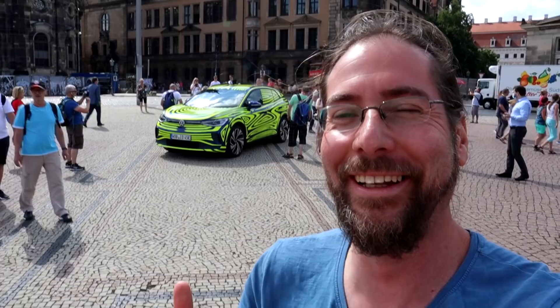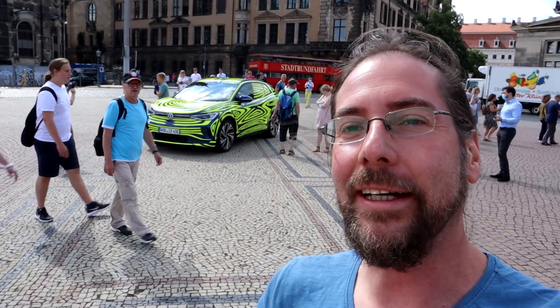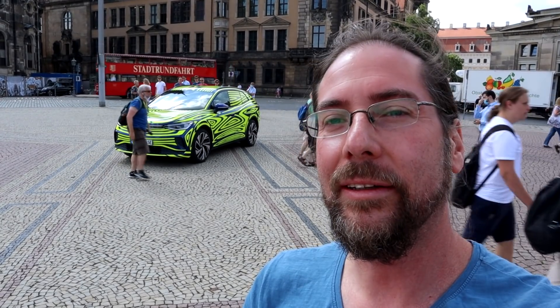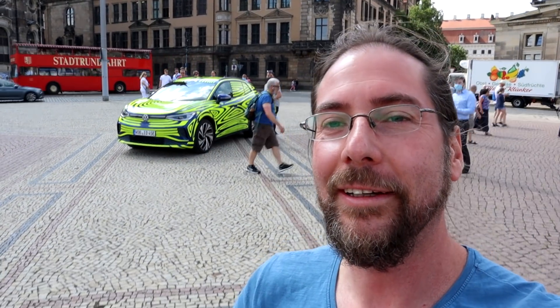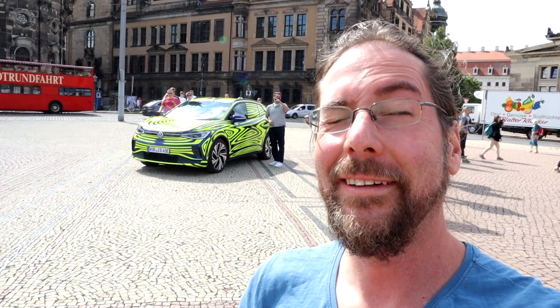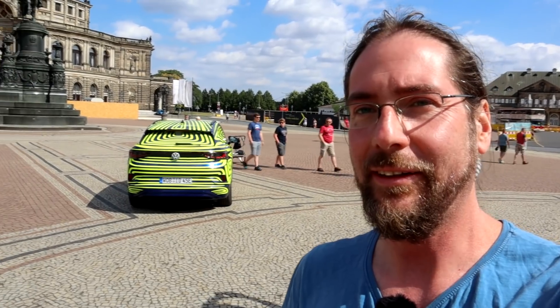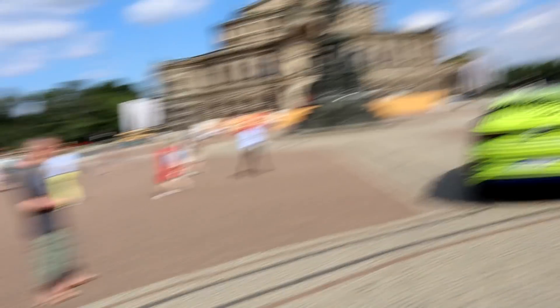So we're here. We're in Dresden at the Semperoper and we're doing a little photoshoot. I'm getting photographed while I do this. And look at the ID.4 — beautiful. And totally camouflaged. It steals the show of the ID.3. Only ID.4.